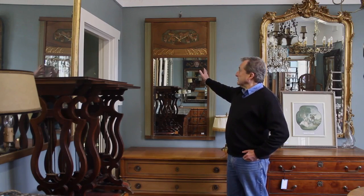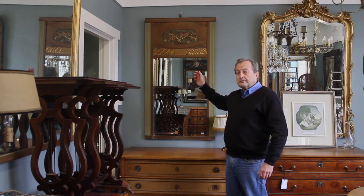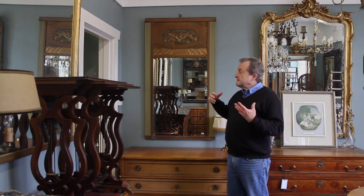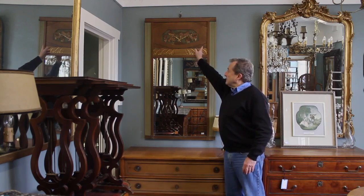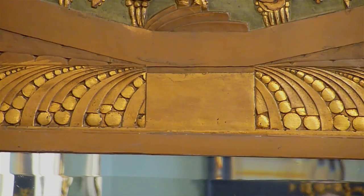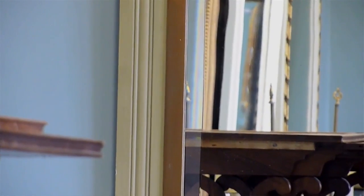And finally, this Trumeau mirror — a very modern looking thing, made in the Art Deco period, made in Paris in around 1930. I love the contemporary feel that it has, and the almost Japanese-style flowers, very stylised. The use of gold and bronze colouring as well as a sage green — I find it very chic.